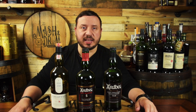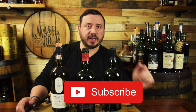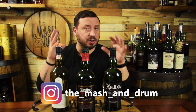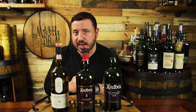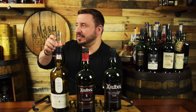Hope you enjoyed this review of the Ardbeg Wee Beastie five-year-old Scotch. If you did, hit that subscribe button and the like button. Find me on Instagram and Twitter and let me know if you've had the Wee Beastie five, what you think of it, how it compares to other Ardbeg favorites or peated whiskeys you love. And as I always say, it's not about the whiskey — it's the people you share it with. Cheers!